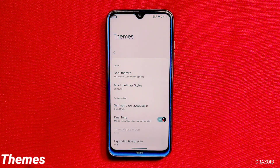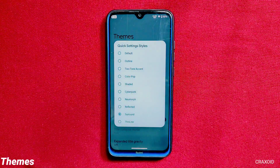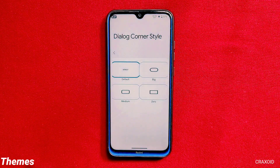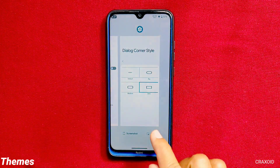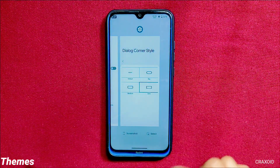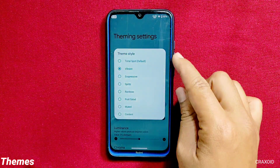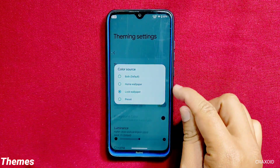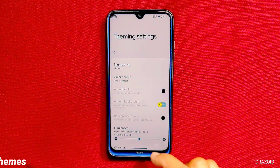Moving towards the theme section, you will find quick setting styles with 10 different options, and below there are dialogue corner style options with 4 choices that change the corner of the dialogue box appearing in the recent apps section. At last, you'll find Monite custom theme settings where you can choose from 8 different theme styles and also change the color source. Overall, this theme option has lots of theming-related customizations that will ultimately change the look of your phone.